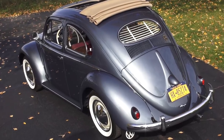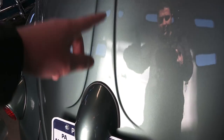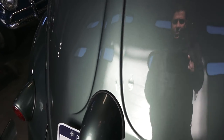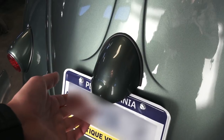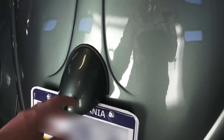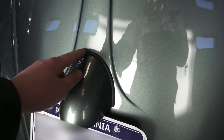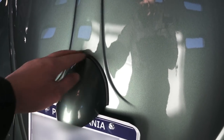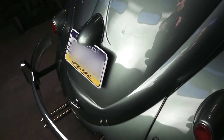The other change in '58 was getting rid of the W deck lid. The oval-window Beetles had the W shape that came up with a defining line — you can see that in my past videos. There was also a slight change in the Pope's nose and how the light mounts underneath. Overall the shape is pretty much the same, but the seal is different — '58 to '63 has its own seal, while oval windows have a different style.